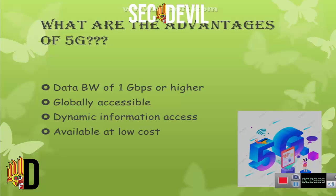Then what are the advantages of 5G? Data bandwidth of 1 Gbps or higher, globally accessible, and dynamic information access available at low cost.